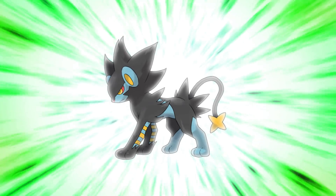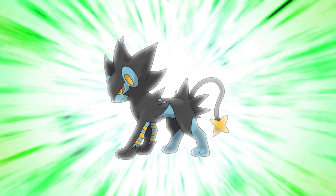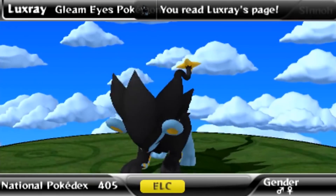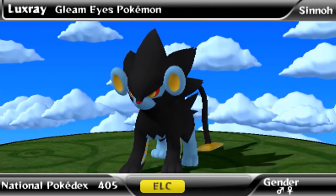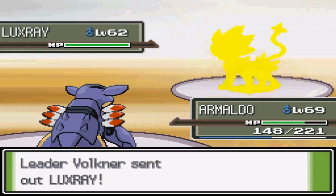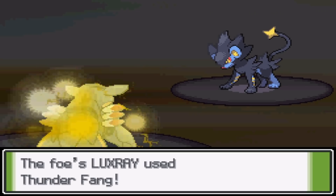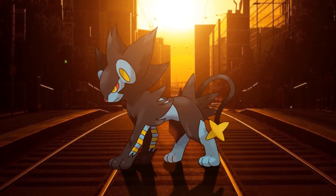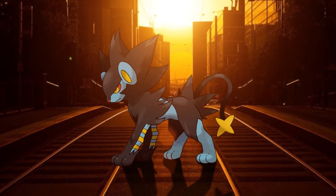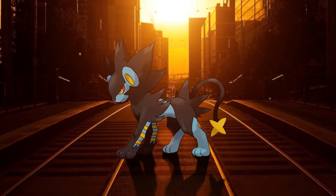But number one is Luxray. The concept of an X-Ray Lynx is already genius, but the execution is breathtaking. The contrast of dark fur with bright electric colors and yellow lines shows how this predator blurs the lines between friend or foe — it's a handsome devil. So intimidating, but as adorable as any cat. While other Pokemon manage to be a healthy mix of cute and cool, Luxray has both to the extreme. Making us desire to befriend a dangerous looking creature is the X factor that perfect Pokemon designs have, and that's Luxray's biggest strength.